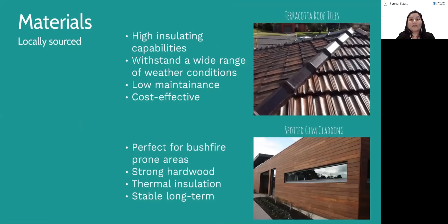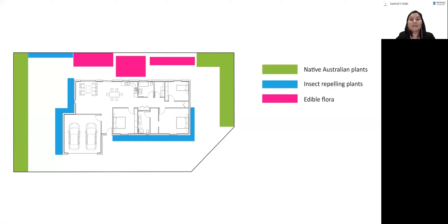Moreover, the design actively helps the occupants adopt a sustainable lifestyle by gamifying water use and energy conservation. Additionally, native Australian flora was utilised in the landscaping for their resistance to harsh Australian climates and ability to survive in drought conditions. This is imperative following water shortages after a bushfire.